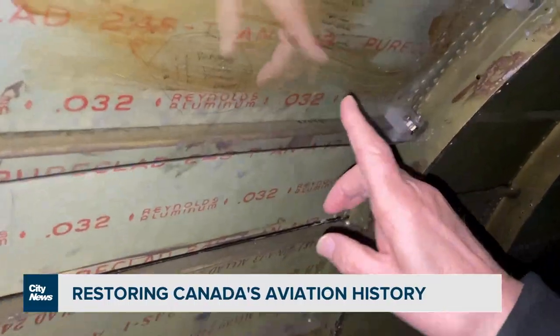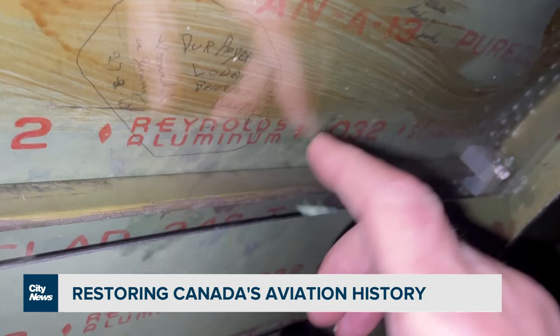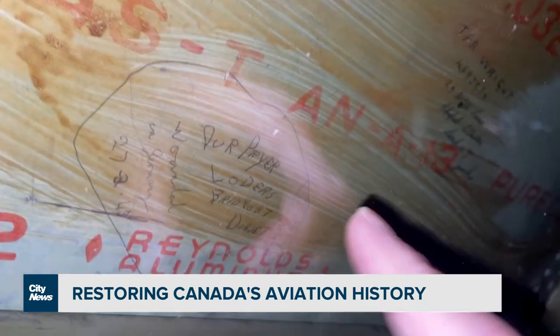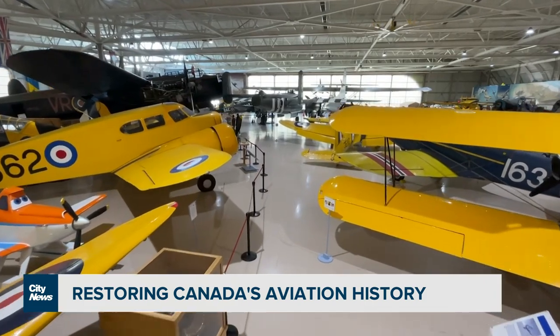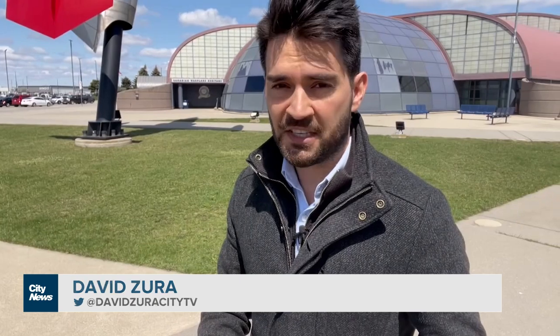Here's the signatures here. There's Pryor's — that's what he wrote in there. There's another one here. Priceless pieces of Canadian history, and like any part of our heritage, if it's not maintained, it's lost.